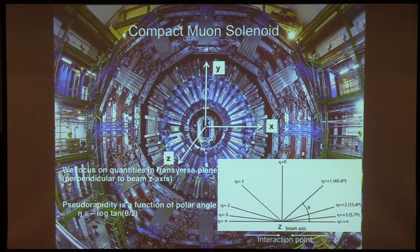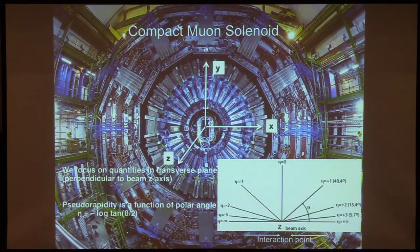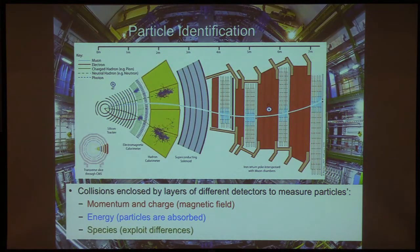You may see me talk about pseudo-rapidity. This is the interaction point, and pseudo-rapidity is a function of the polar angle — a neat way of describing where the particles are. Most new physics from head-on collisions would appear in the central part of the detector, around eta plus or minus one in terms of pseudo-rapidity, with the very forward direction being higher eta values.